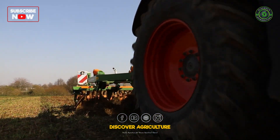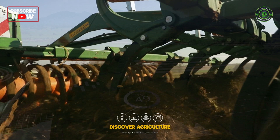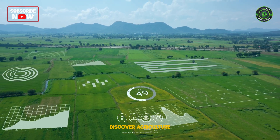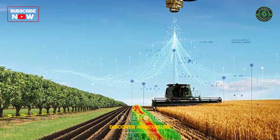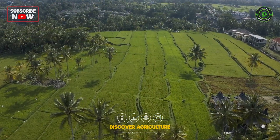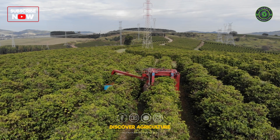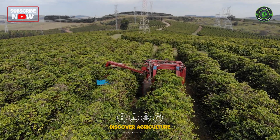Real-time kinematic technology is revolutionizing the way we approach agriculture, enabling farmers to make more informed decisions, optimize resource usage, and increase efficiency. As the technology continues to evolve, it will undoubtedly play a significant role in shaping the future of sustainable agriculture.